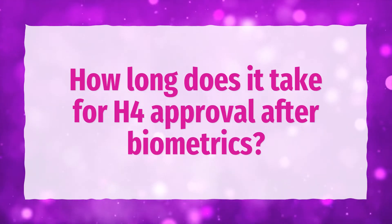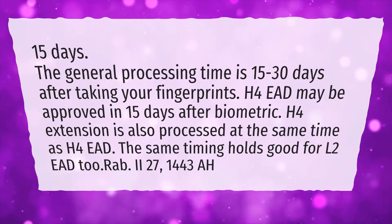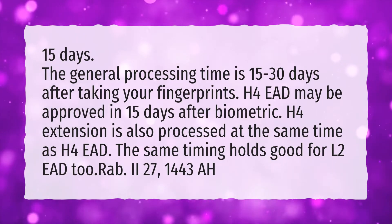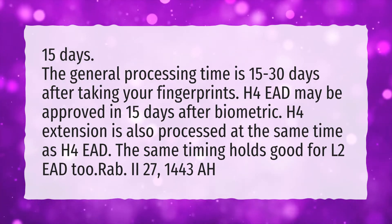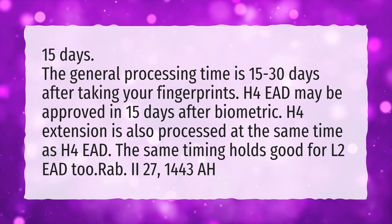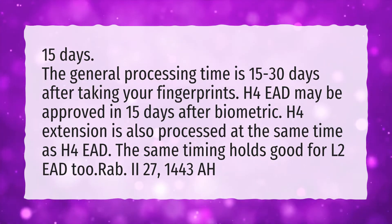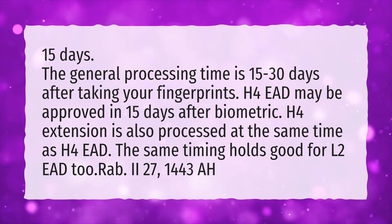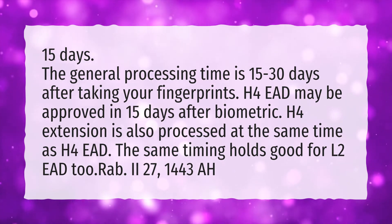How long does it take for H4 approval after Biometrics? The general processing time is 15 to 30 days after taking your fingerprints. H4 EAD may be approved in 15 days after Biometrics. H4 extension is also processed at the same time as H4 EAD. The same timing holds good for L2 EAD as well.